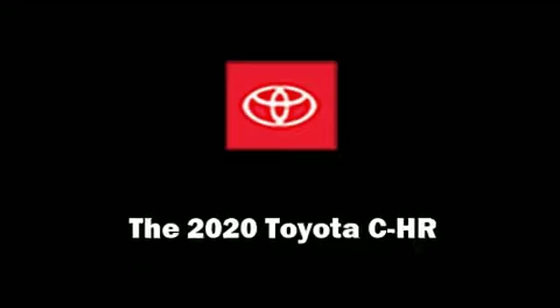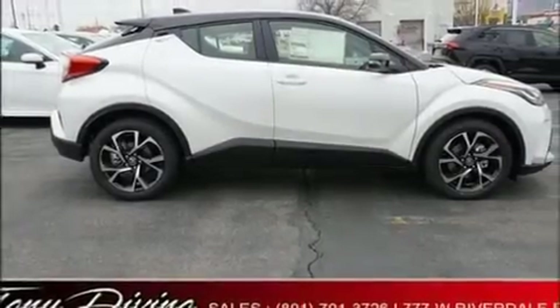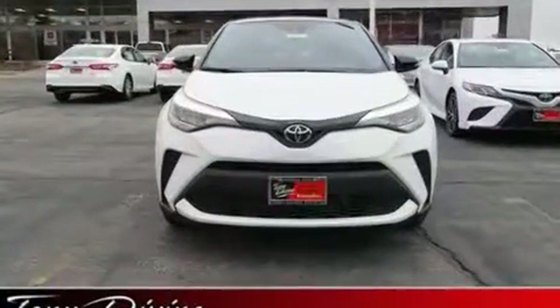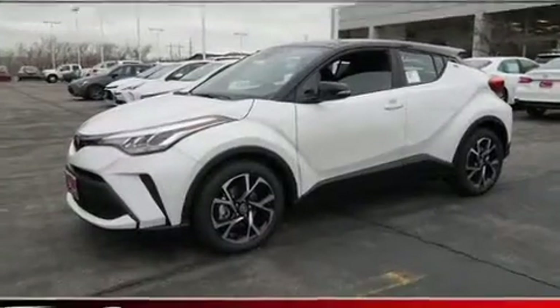Get excited about the 2020 Toyota C-HR. Smooth gear shifts are achieved thanks to the 2-liter 4-cylinder engine, and for added security, Dynamic Stability Control supplements the drivetrain.